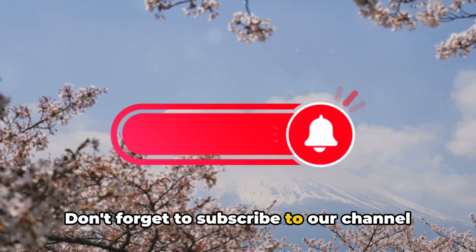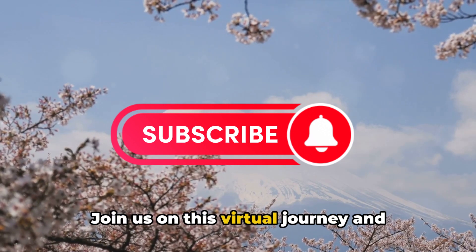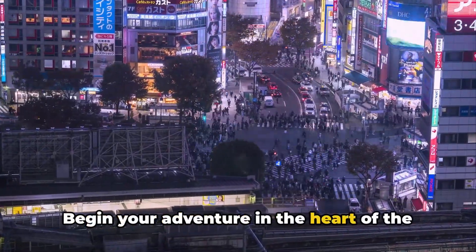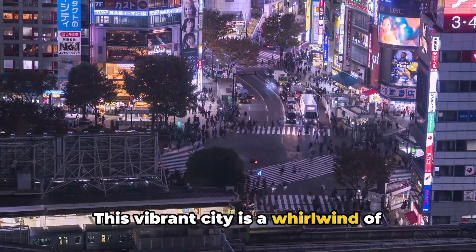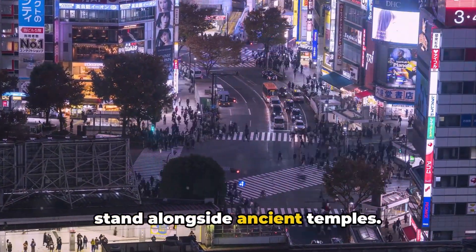Don't forget to subscribe to our channel for more thrilling content like this. Join us on this virtual journey and explore Japan like never before. Begin your adventure in the heart of the land of the rising sun — Tokyo. This vibrant city is a whirlwind of contrasts, where towering skyscrapers stand alongside ancient temples.